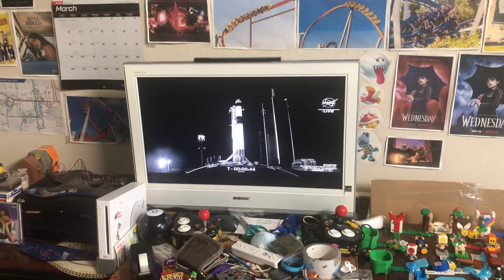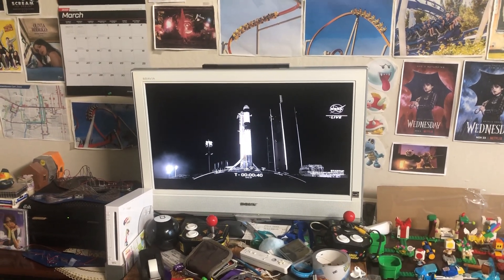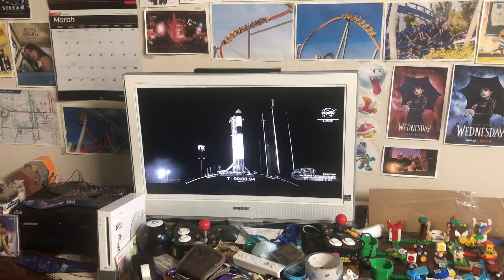Go for launch. Both stages are now pressurizing for launch. At launch, the International Space Station will be over the Indian Ocean, south of India, at an altitude of 261 statute miles.